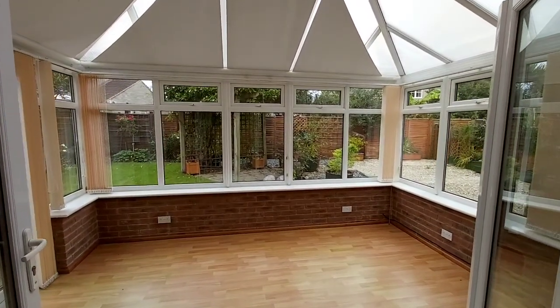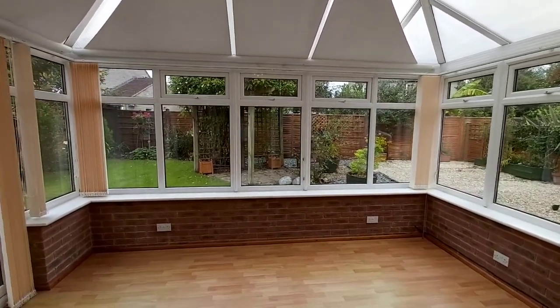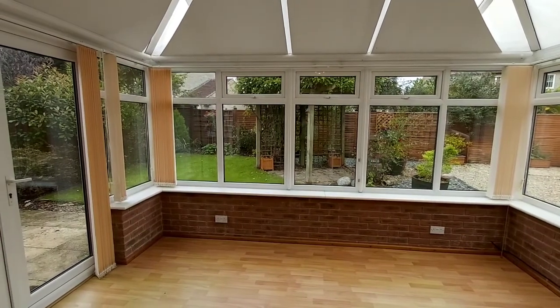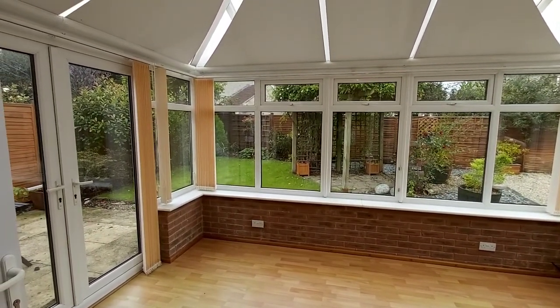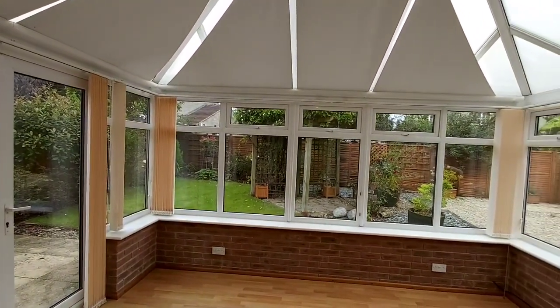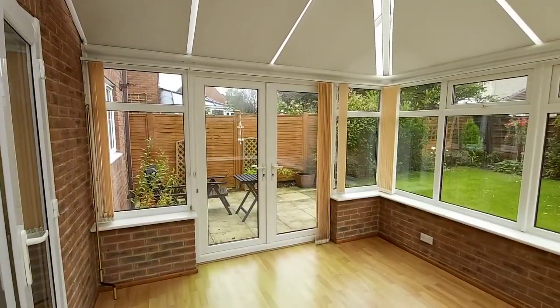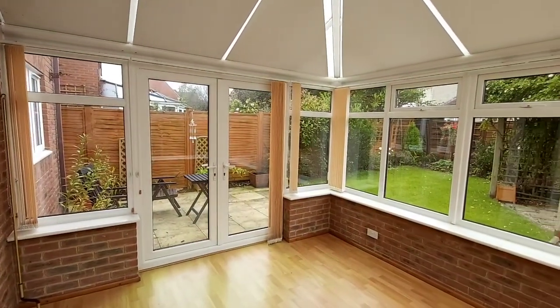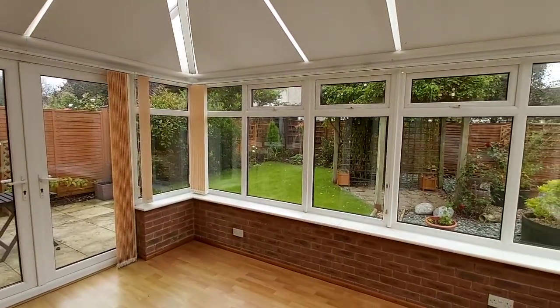As we go through the double glazed French doors from the lounge into the conservatory, which overlooks the garden — there are blinds on all windows, plus sun shades for the roof. There's also power and lighting plus a radiator in this conservatory.